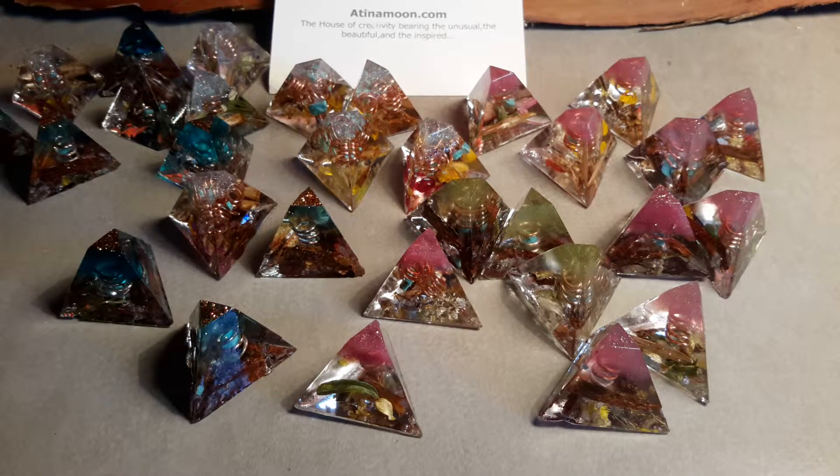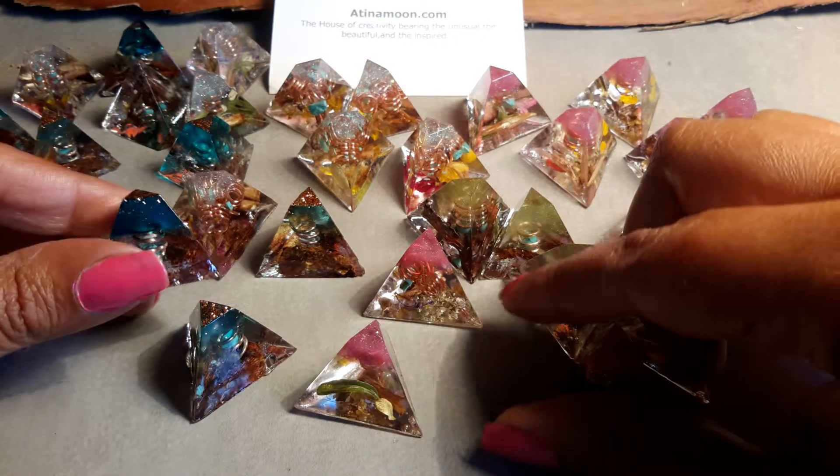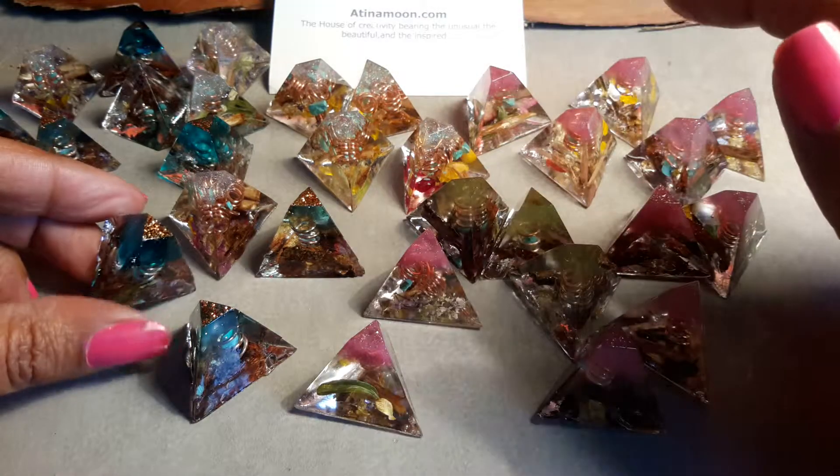Welcome to a short video on my Organite Pyramids. You can see that we have them in different colours — we've got them in the blues, the pinks and the greens and the light blues over there.